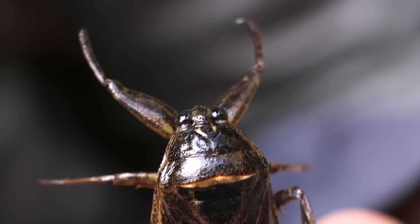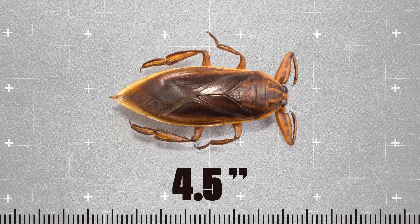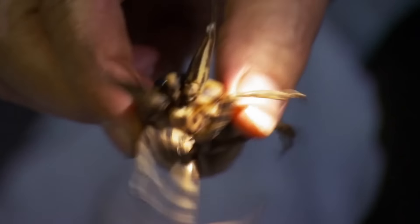Don't these guys sound charming already? Giant water bugs can grow to lengths of up to 4.5 inches, but it's their oversized frontal appendages that give them their intimidating look.